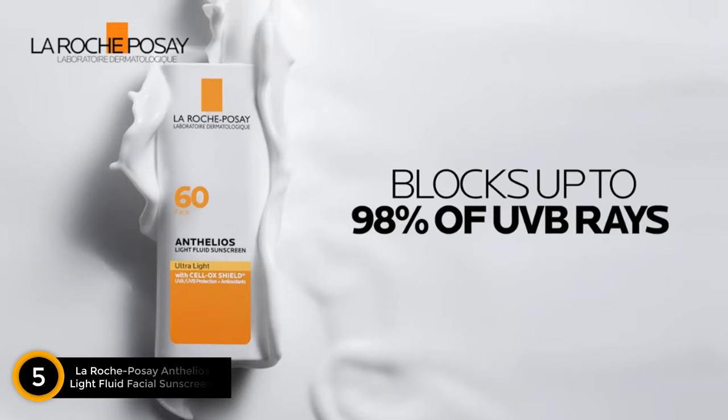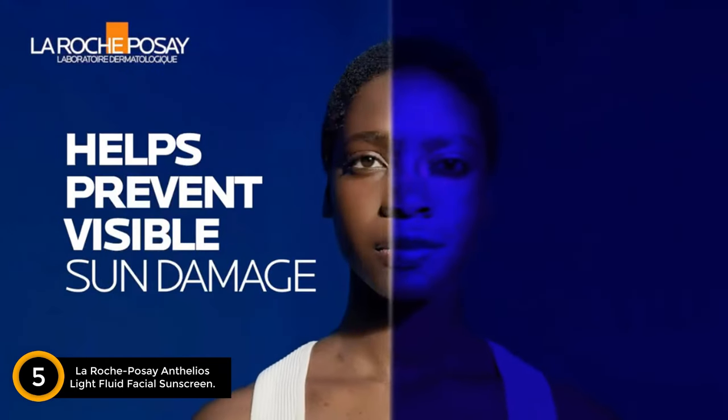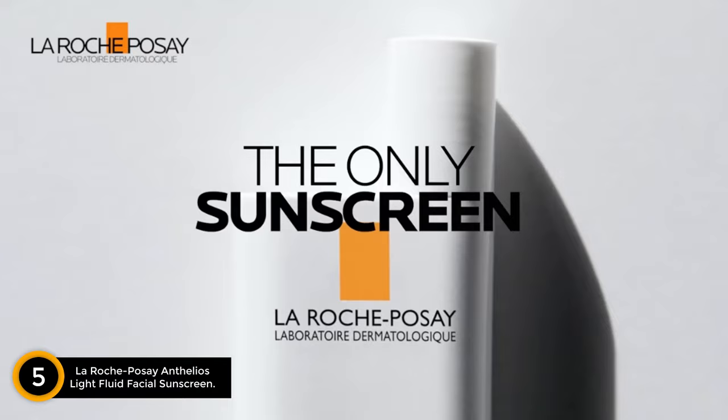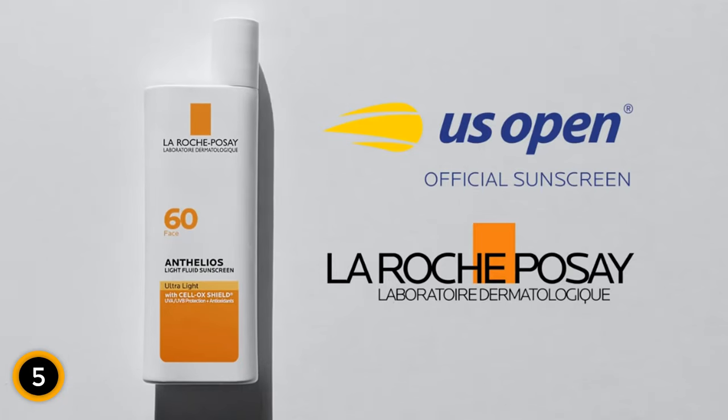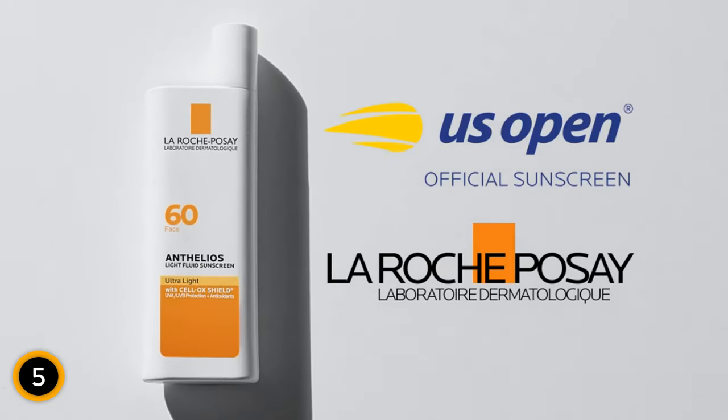La Roche-Posay sunscreen blocks up to 98% of UVB rays and helps prevent visible sun damage. The only sunscreen with Celox shield — UVA and UVB protection, plus antioxidants. La Roche-Posay, the official sunscreen of the U.S. Open.